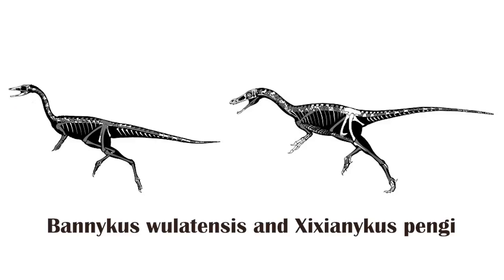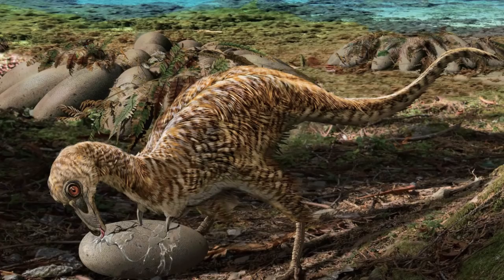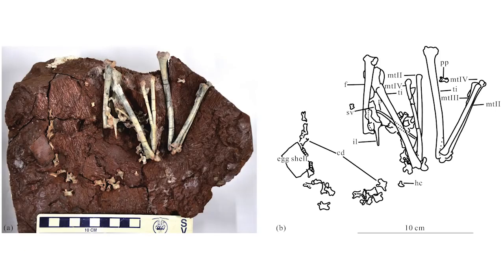Last month, I talked about two new species of alvarezsaurids, which are notable for their singular large claw on each hand. This month, there's an additional one, Qiupanykus. While the species is fairly standard as far as the alvarezsaurids go, it is unique in that it was found with very nearby fragments of eggshells, meaning that these species may have actually been egg eaters.